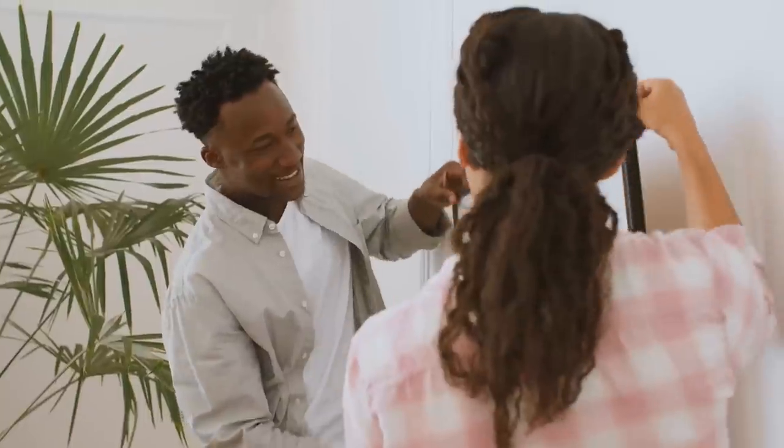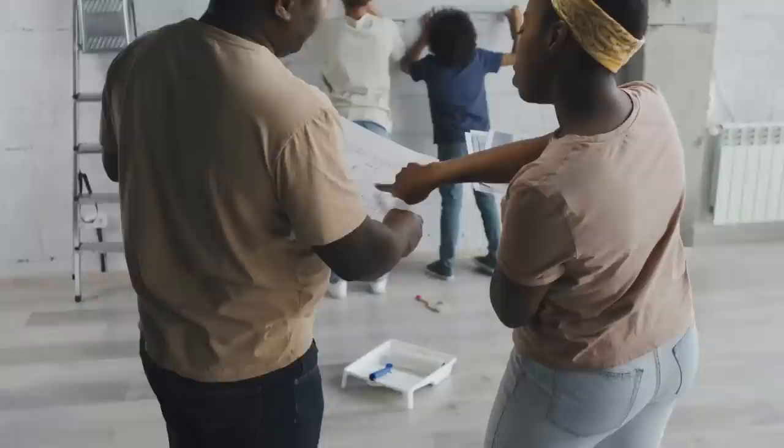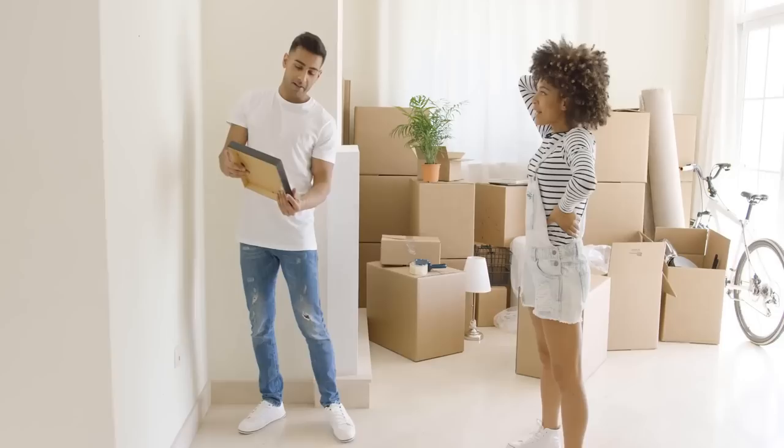There's no doubt about it, wall storage is a great way to free up floor space and organize your home. But with so many options out there, it can be tough to figure out which type of wall storage is right for you. Welcome to Janssen's DIY. In this video, we will discuss 21 smart and useful wall storage ideas for your home.